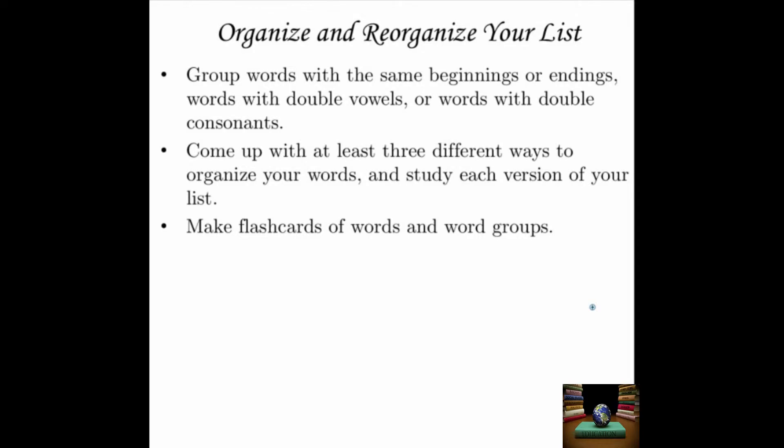Organize and reorganize your list. You'll learn the words better if you study them in different contexts and different orders, because then you'll learn the words themselves, not just the order of the list. You might want to try grouping words with the same beginnings or the same endings, words with double vowels, or words with double consonants. If there's an aspect of English spelling that's giving you trouble, try grouping a bunch of words together so you can see the pattern. Come up with at least three different ways to organize your words and study each version of your list. And finally, make flashcards of the words and word groups.